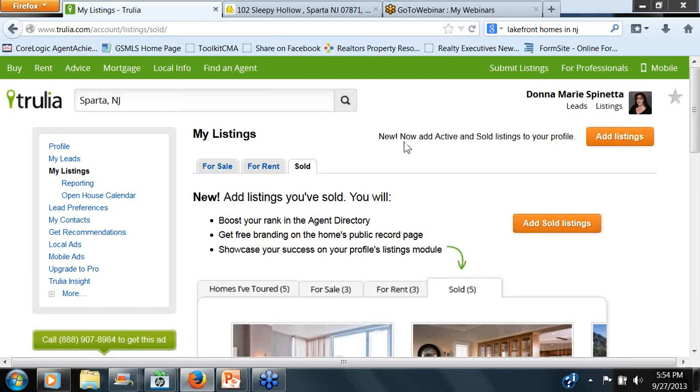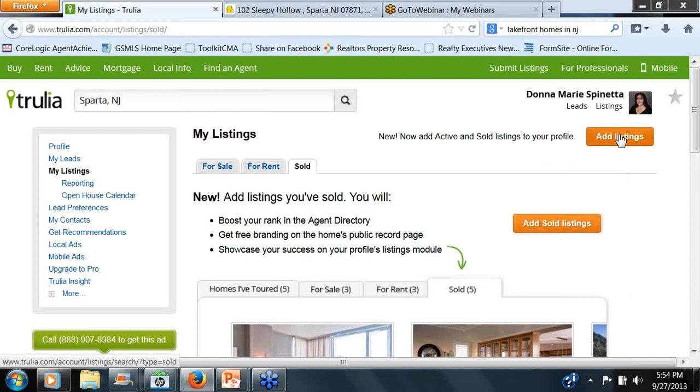Going back here, you've got your Share option on Facebook, which will operate exactly the same. If you're a Twitter person, that's awesome. Sold — this is the one I was saving. This is really, really new. It still says New with an exclamation point where you can add active and sold listings to your profile. The Add Listings option — if it's not something that automatically syndicates, you've got a pocket listing or exclusive listing information, you can absolutely click Add Listing and do it manually.